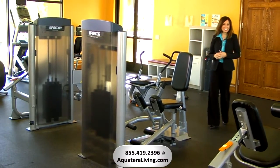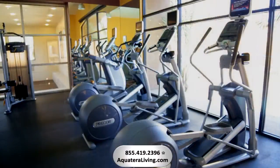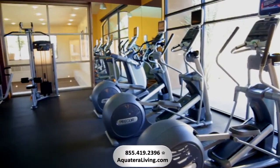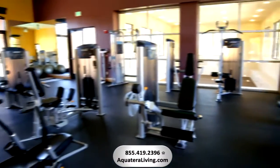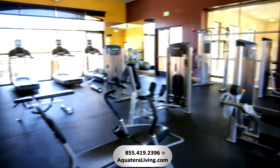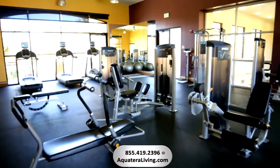Staying fit just got a little easier with this impressive sports club located right here on the property. Aqua Terra's 24-hour Sports Club is equipped with state-of-the-art pre-core equipment including cardio stations with personal TV screen monitors, free weights, and even a private tanning bed.